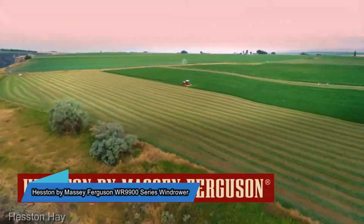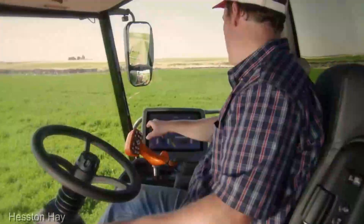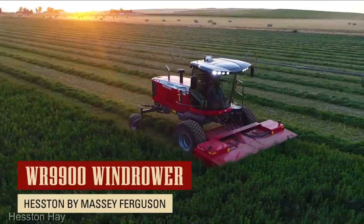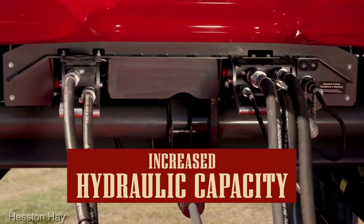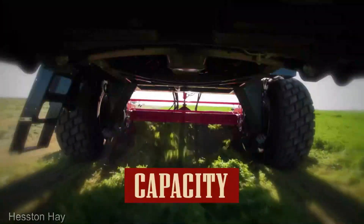Moving right along, let's talk about the Hesston by Massey Ferguson WR9900 Series Windrower, retailing at $110,000. This is not just a machine, it's a choreographer, orchestrating your harvest with grace and precision. Watch as it transforms fields into perfectly aligned windrows, ready for the next phase of the farming dance.